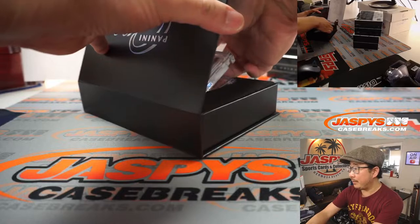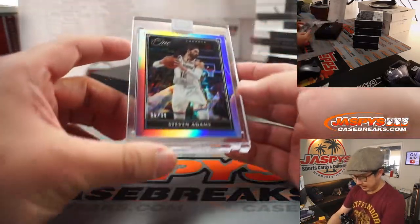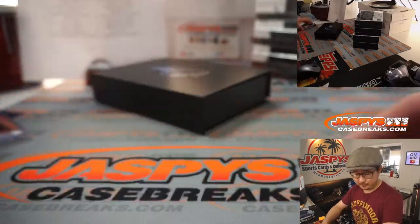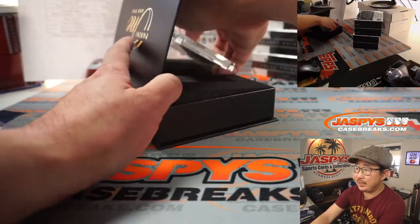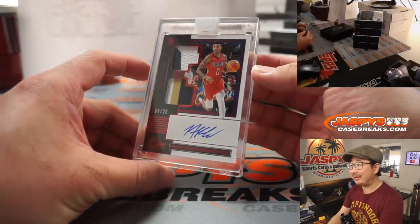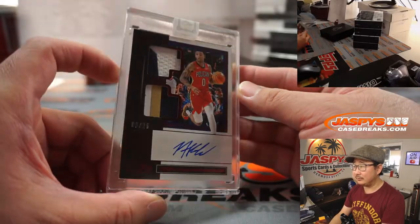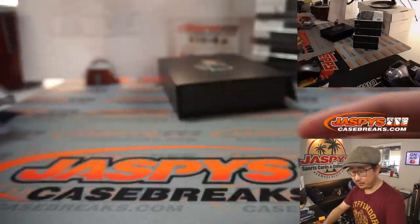I'm going to slide the card from the bottom first because I think that's just the base card or insert. There's Steven Adams, 35 out of 99, for OKC — that's Matthew. And the one on top is going to be Nikeil Alexander-Walker, dual relic and autograph, 8 out of 25. Pelicans — that's going to be for Matthew as well. It's a personal box for you there.